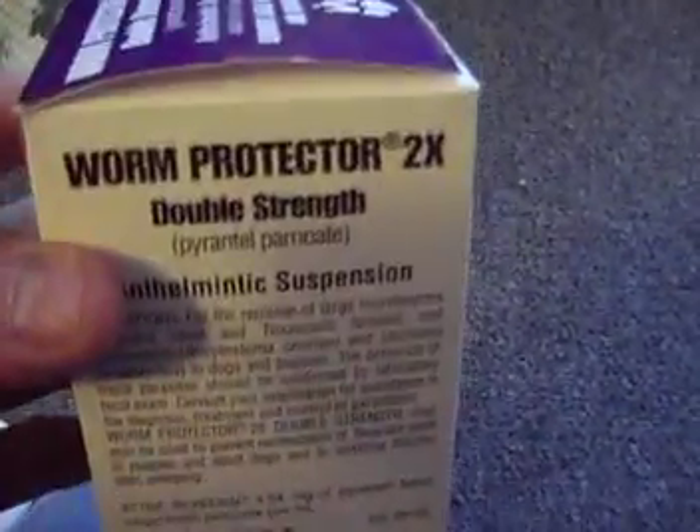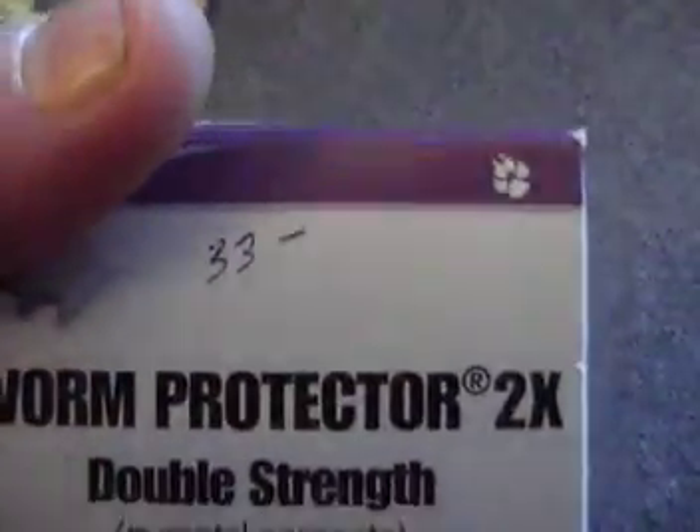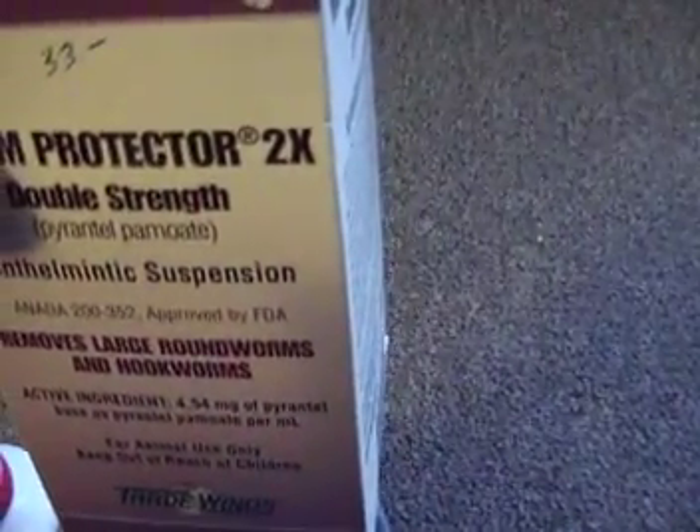This retails for over $30 and as you can see the expiration date is June 2010, so it's brand new. Everything that we order is brand new because it comes from our store. We buy in bulk so you don't have to — as you can see it retails for $33, so you're going to save a few bucks on it, shipped right to your home. It's for removing hookworms and what not.